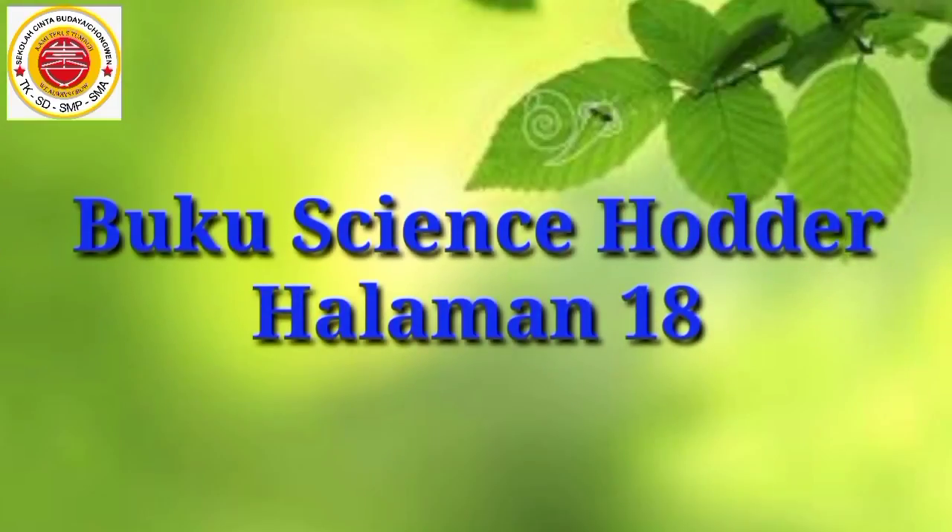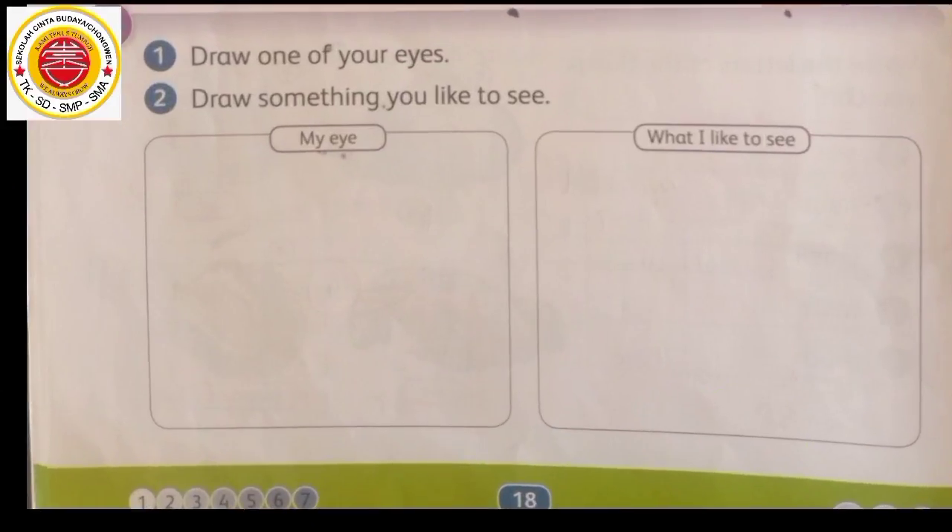Anak-anak Miss yang di rumah, tadi kalian sudah mendengar penjelasan Miss mengenai panca indera beserta kegunaannya. Sekarang, ambil buku holder kalian, buka halaman 18. Di halaman 18 buku holder science, ada petunjuk nomor 1: draw one of your eyes. Gambar salah satu matamu ya.